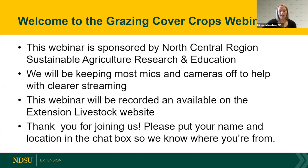We also want to thank the North Central Region SARE for sponsoring this webinar series. All of our webinars are going to be recorded and will be posted on the NDSU Extension Livestock page under the grazing management topic area, and we'll post that link in the chat box as well.